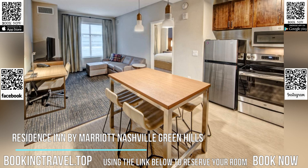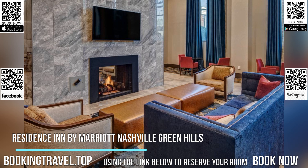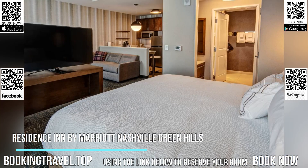The property offers a complimentary hot breakfast buffet served daily, and guests have access to a large barbecue grill on the patio.